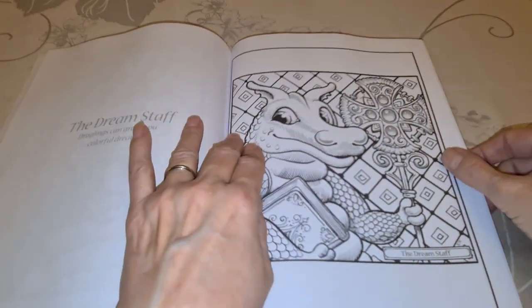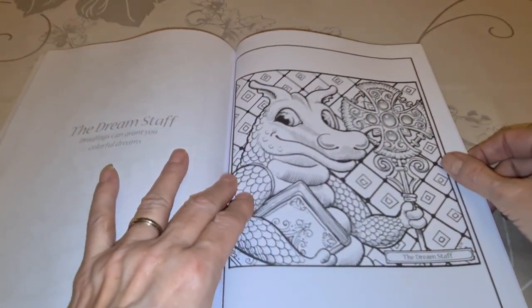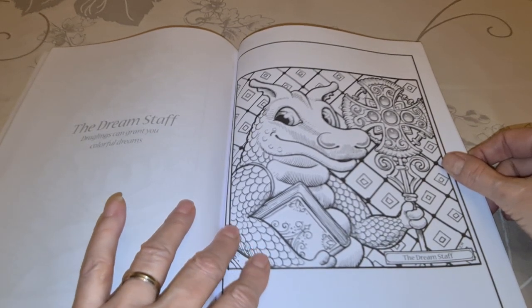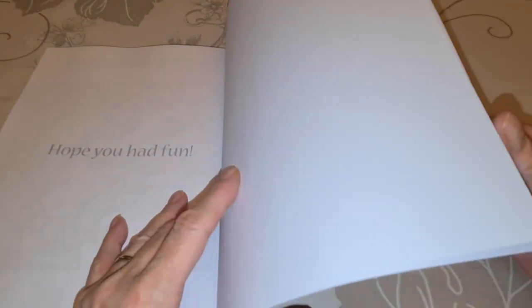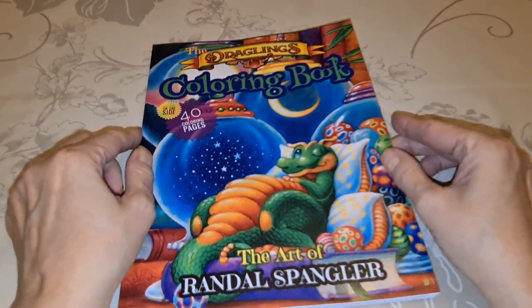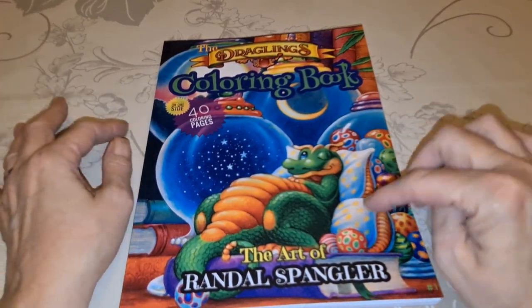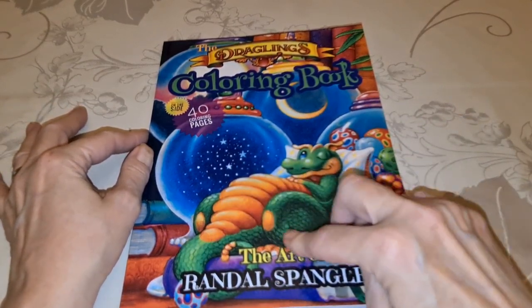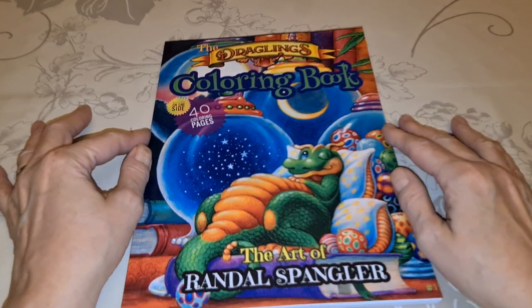The Dream Staff — nope, this is new too. Draglings can grant you colorful dreams. Hope you had fun, Mr. Spangler. Now my only problem is making a dragon look like Mr. Spangler made them — I've got to pick out the right colors and stuff.